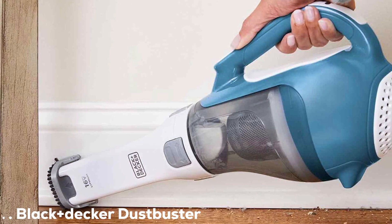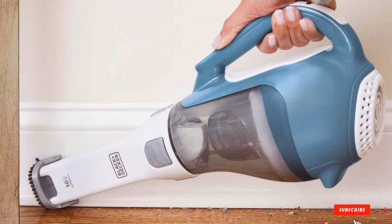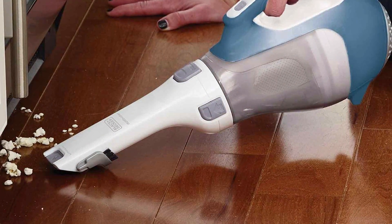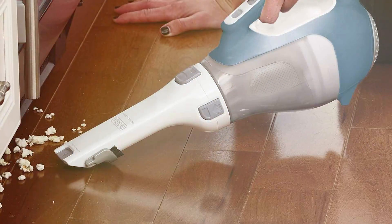At the first position of our list, we have the Black+ DCEA Dustbuster Advanced Clean Cordless Handheld Vacuum. This powerful handheld vacuum is designed to tackle pet hair and dirt with ease. With its advanced cleaning technology and cordless convenience, it's a game-changer for pet owners.